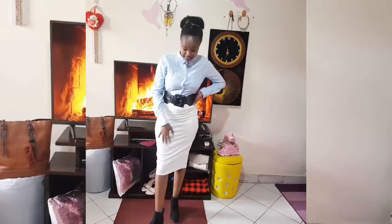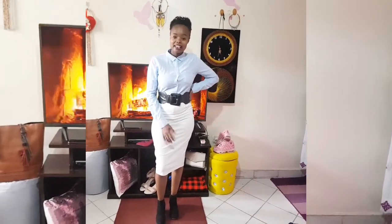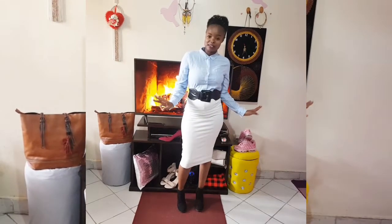This is outfit number three. Still wearing the same skirt, the same shoe, the same belt — I've only changed the top. It's more formal. I've changed the top to a shirt. You can button it up and then add a chain or necklace depending on your taste. This is outfit number three.